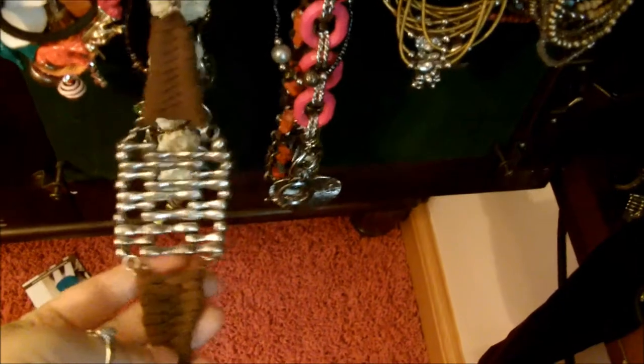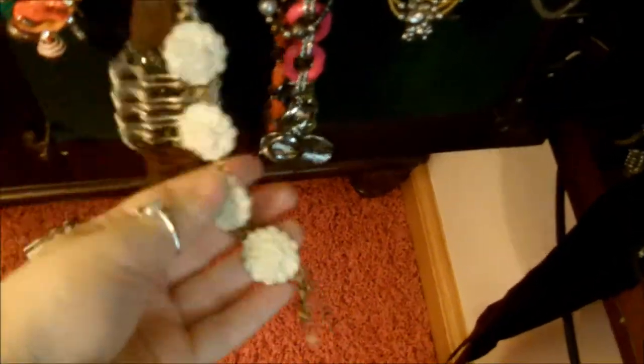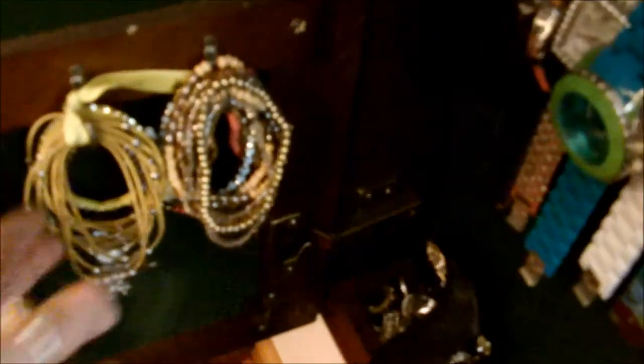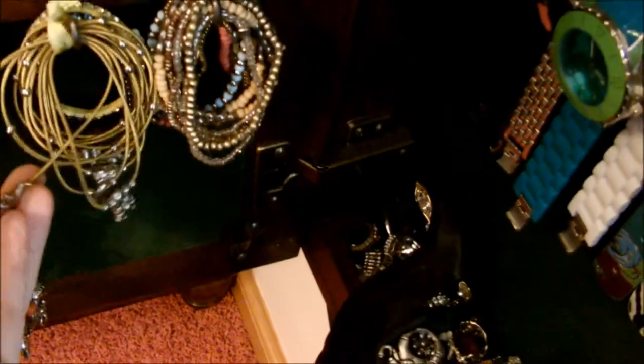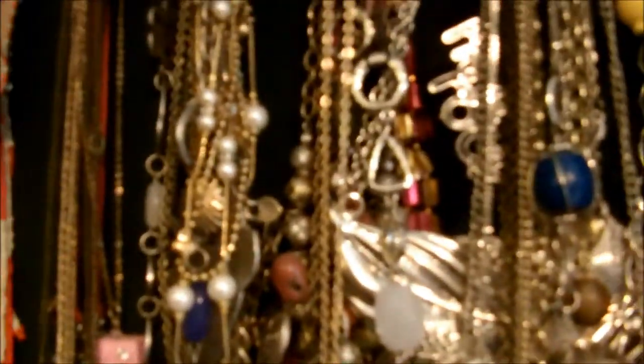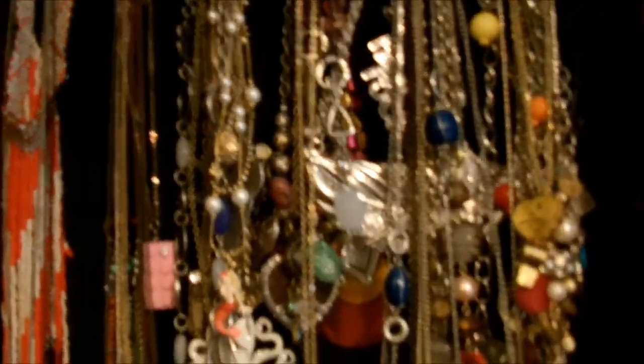Then I have these random ones down here, which I really like — this one especially for fall, and this one especially for fall. Some I get at vacation; this one's from D.C., I bought it at the museum, it's really cool. And then over here I've got my necklaces, like I said, and I have a ton of necklaces.